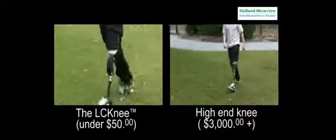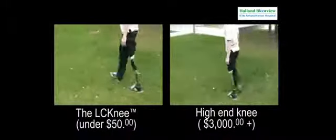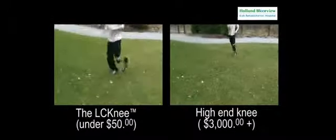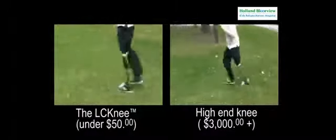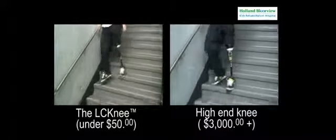On the left is the LC Knee and on the right is a high-end hydraulic knee joint costing thousands of dollars. The LC Knee makes high-level activities possible, and it also makes it possible to confidently negotiate everyday obstacles.